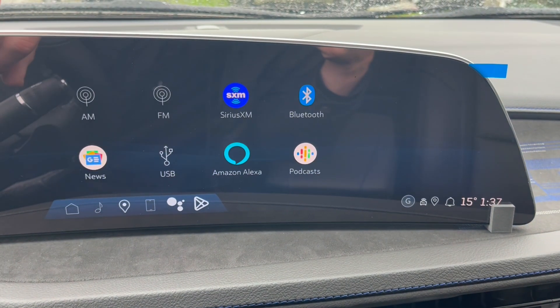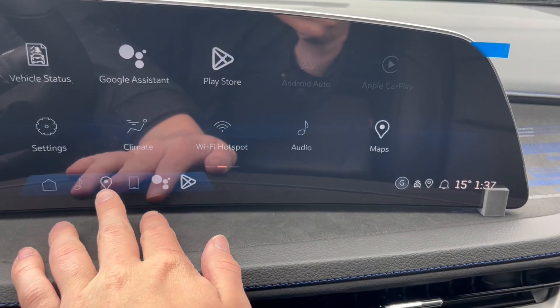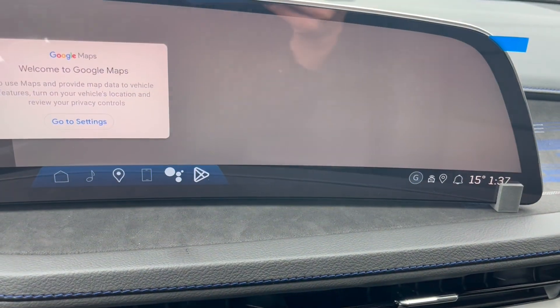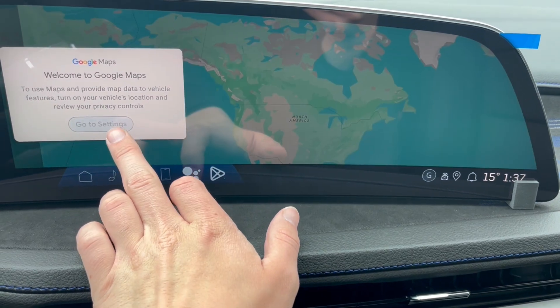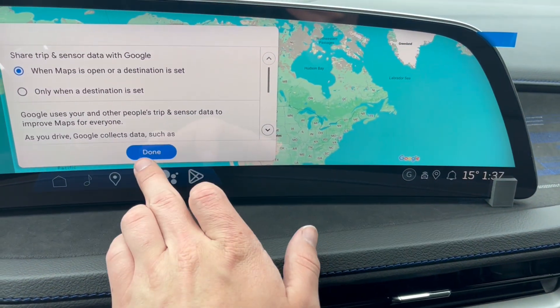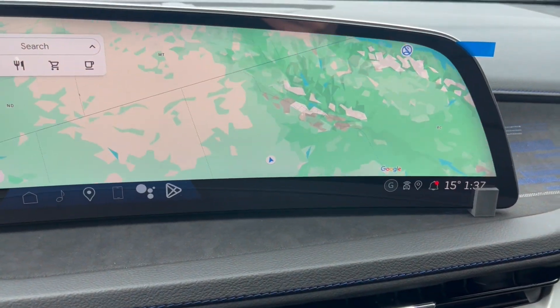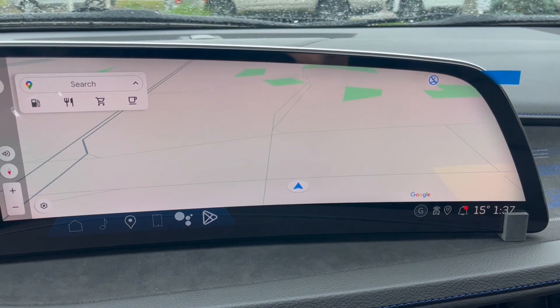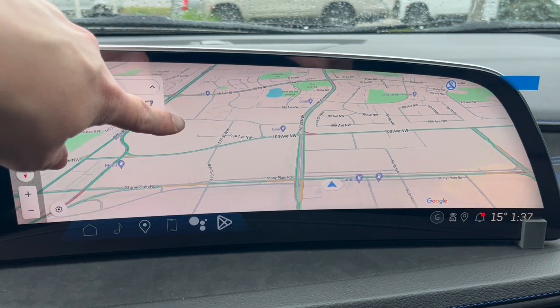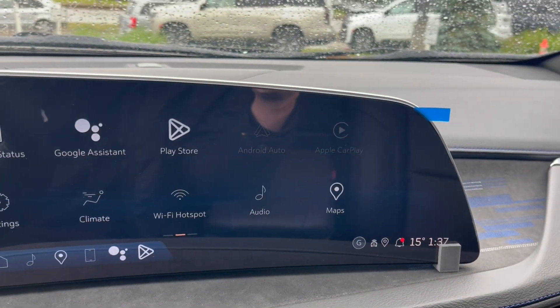Starting off with the audio, it comes equipped with AM, FM, Sirius XM, and we can connect a phone using Bluetooth. We can take a look at the navigation — here's the map with the address up at the top left. It's also equipped with Apple CarPlay and Android Auto.